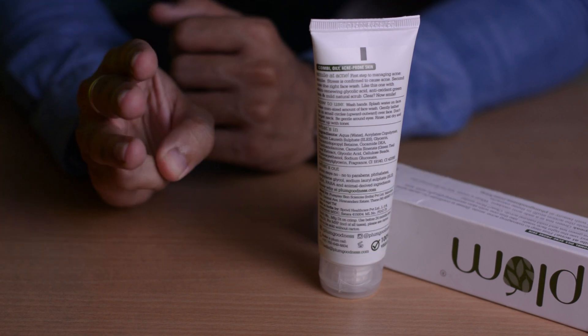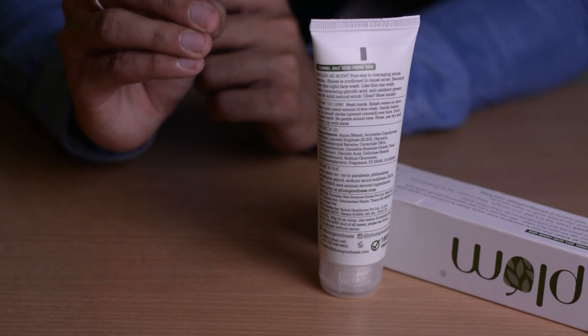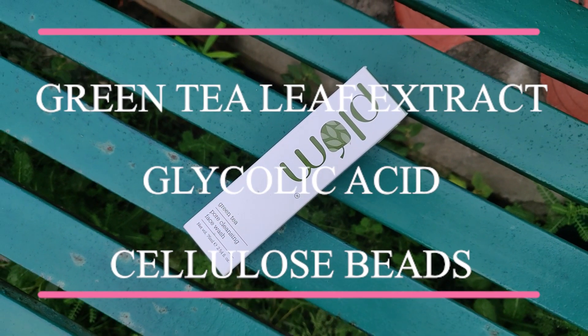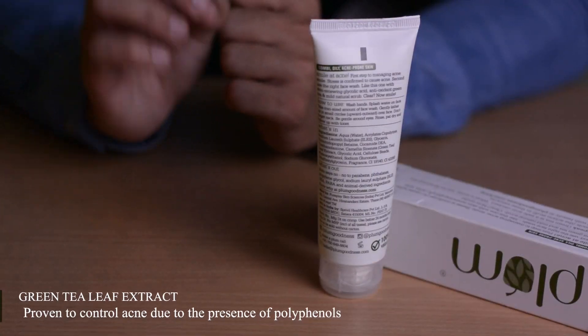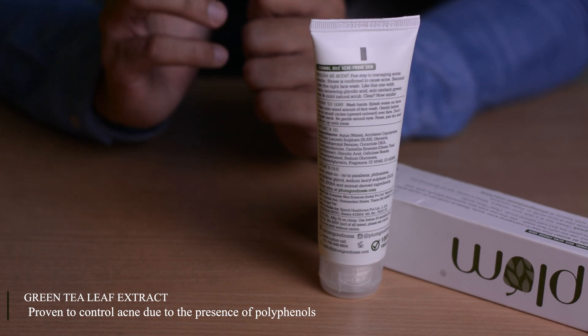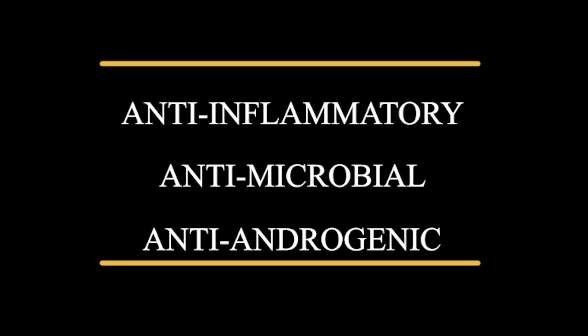Now let's check Plum's ingredients. It has three main core ingredients, reflecting the company's minimalistic approach to skincare. These three main ingredients are green tea leaf extract, glycolic acid, and cellulose beads. Green tea leaf extract is a very renowned ingredient in skincare — it is proven to fight off acne and control oil on your skin. It has anti-inflammatory, anti-microbial, and anti-androgenic properties, and is considered a very safe antioxidant.